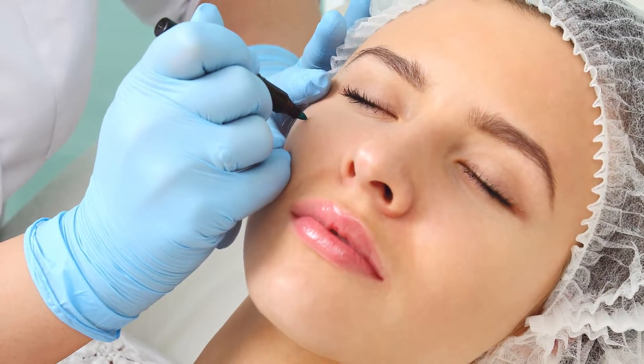So when we consider eyelid surgery, we look at those three structures, how they sit on that wall of the cheek, and then we decide what needs to be done.